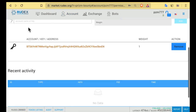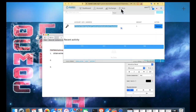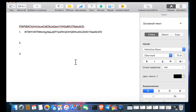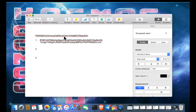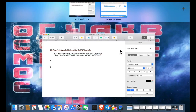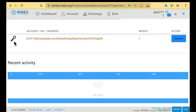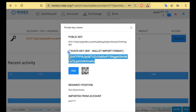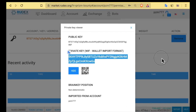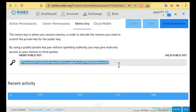In the Active permissions tab, save the public key that you see. Next, click on the image of the key, click Show, and save the private key. In the Owner permissions tab, repeat the same steps — save the public key and save the private key. Save the private key. One last thing: the Memo key tab also repeats the previous steps.